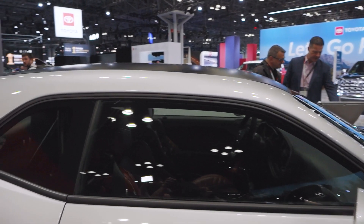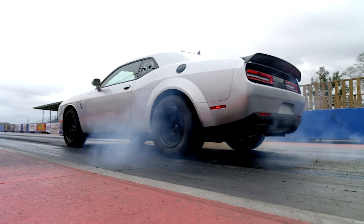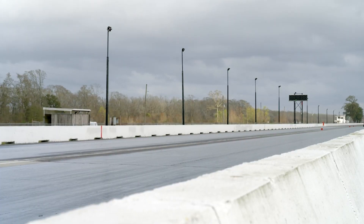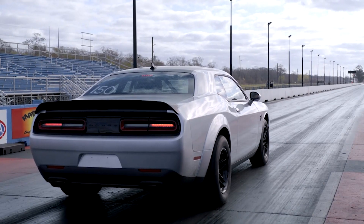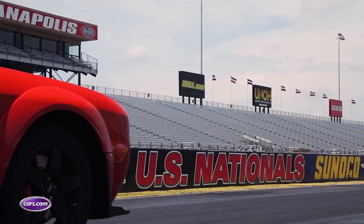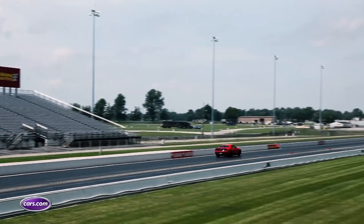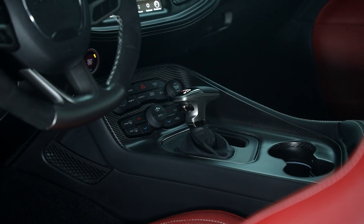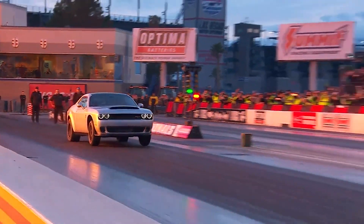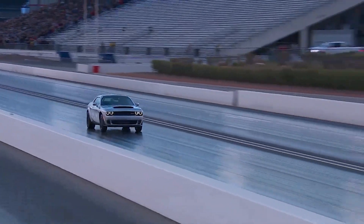Dodge is really going all in on customizing your Challenger for the last year. When we're talking Demon 170, we have to talk numbers — this is why I'm excited. The biggest two are horsepower and torque. It can produce up to 1,025 horsepower and 945 pounds-feet of torque when using E85 ethanol. Using premium gas, those numbers drop to a pedestrian 900 horsepower and 810 pounds-feet. The original Demon, meanwhile, only managed a maximum of 840 horsepower and 770 pounds-feet, and that was on 100-plus octane. Your only transmission choice is still an 8-speed automatic. At max power, Dodge says the Demon 170 can go from 0 to 60 in 1.66 seconds on its way to an 8.91-second quarter mile at over 151 miles per hour.